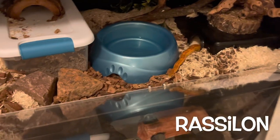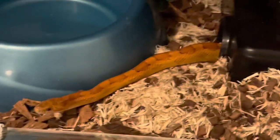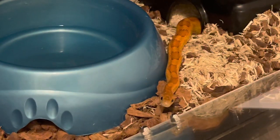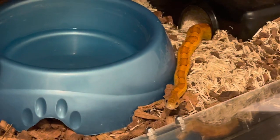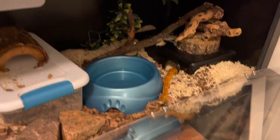This is Rassilon, one of my corn snakes. He actually just ate two nights ago — it was one of the biggest meals I've ever given him. So if he thinks he's going to eat again right now, he is sorely mistaken. I'm just taking some video of you. You don't need to eat again.